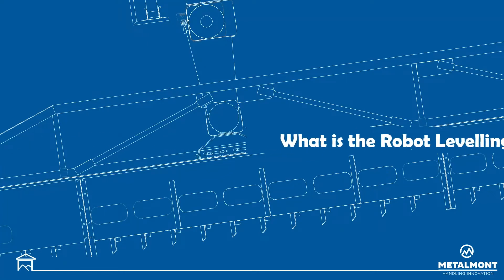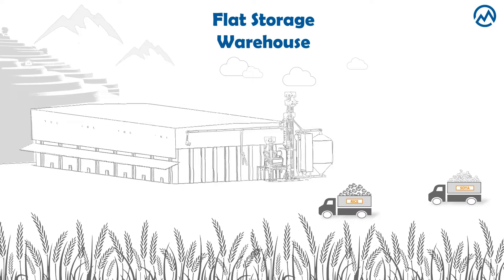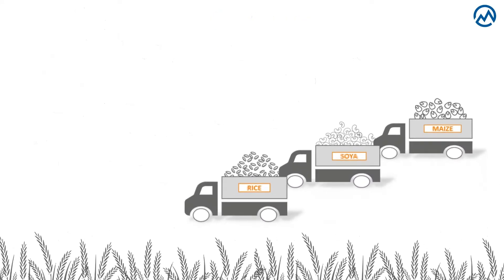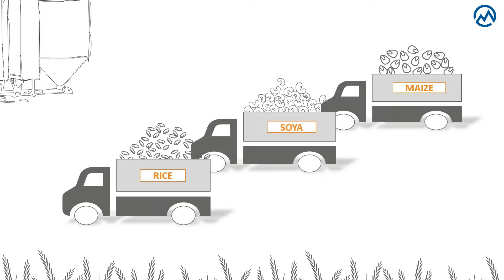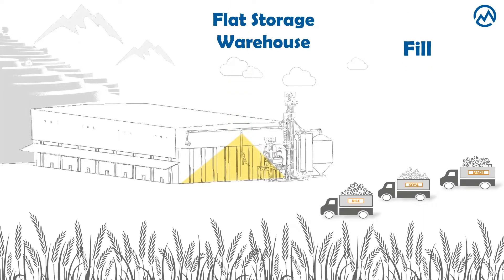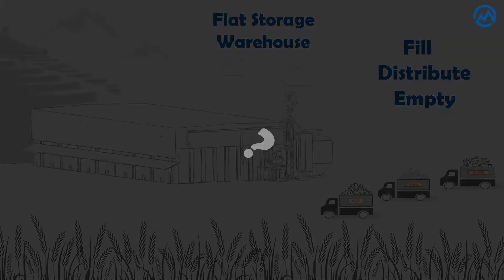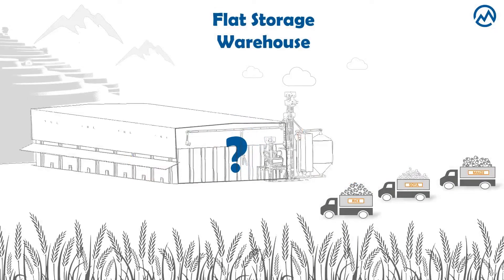What is the robot leveling system in an automated flat storage warehouse? Imagine that you have three different products like, for example, rice, soya and maize, and you need to fill a shed with them to distribute the product inside it and, when needed, to unload it. But is it possible to do this without staff and vehicles entering the shed, preserving the product and ensuring people's safety?